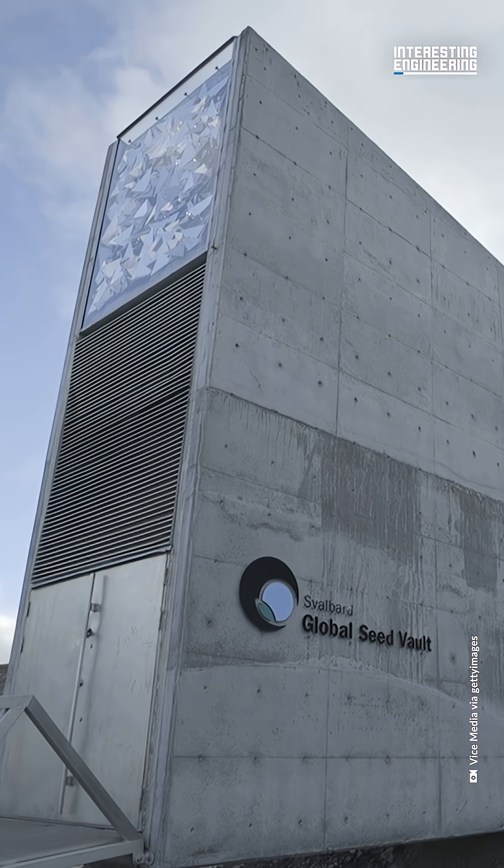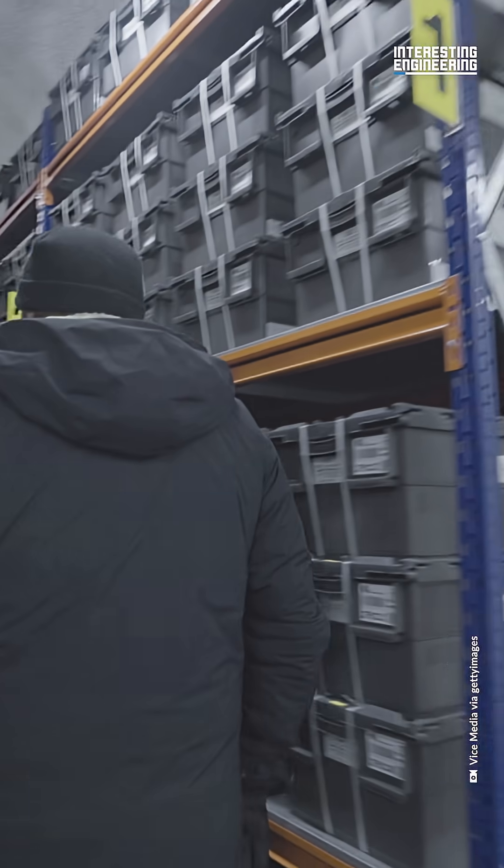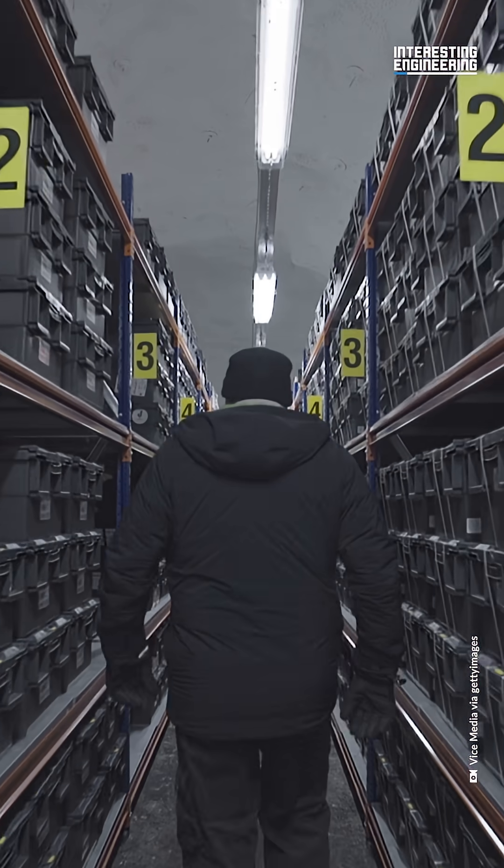Countries from all over the world send their seeds to the vault for storage. The goal of the vault is to keep all of the world's seeds safe in any event that may occur in the future.